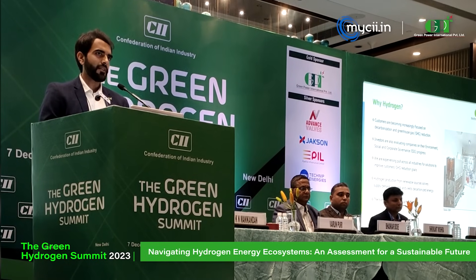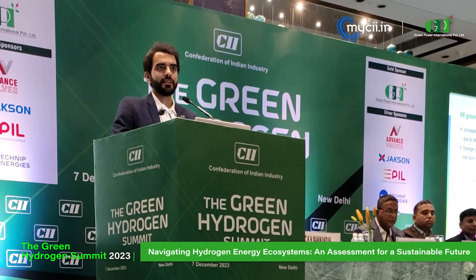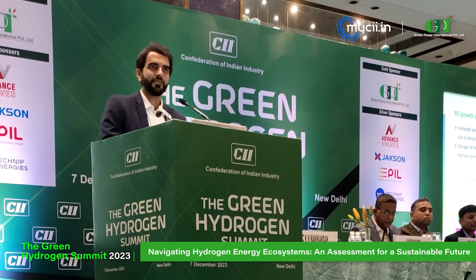Climate change is a reality and it is happening as we speak. The good part is that there is a lot of awareness about that today through these summits, and another good part is that hydrogen is not something very new — it has existed in the industry for a long time. When you increase the production of renewable energy, there often comes a gap between supply and demand, and these gaps represent inefficiencies which we don't want.